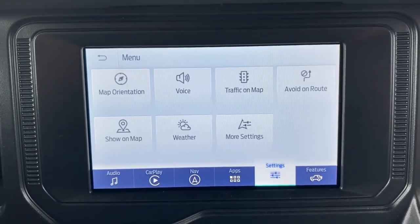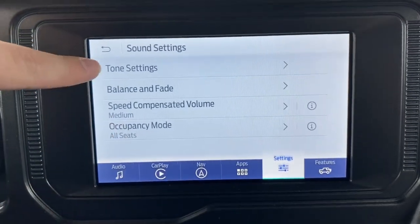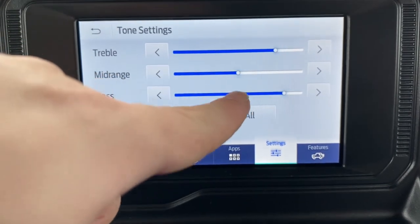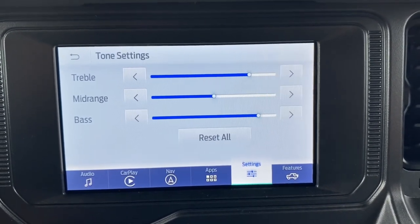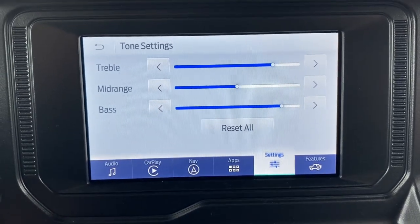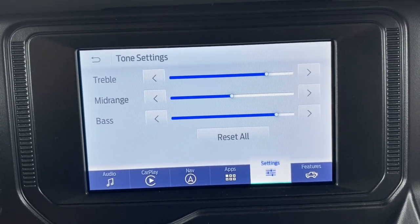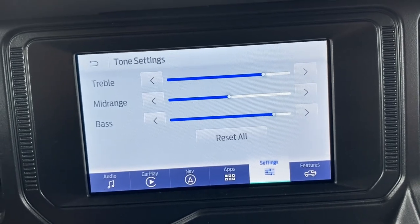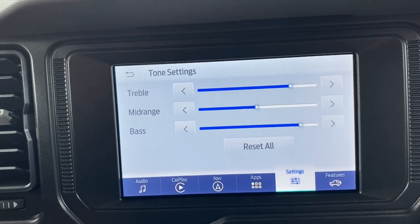Sound settings include tone settings with bass, midrange, and treble. When you reset them they go to the middle, which represents the manufacturer's recommended sound for your vehicle's sound system. I personally like a little more bass and treble, so I change those up depending on preference. You can test different settings — I always love messing with that on any new car to see what fits best.